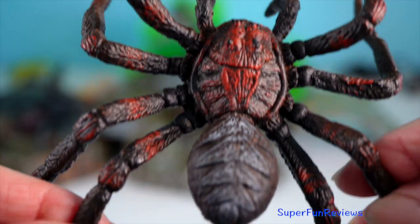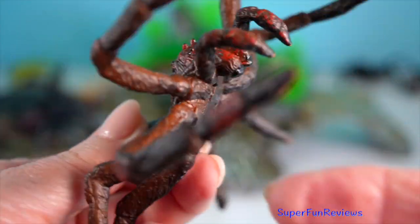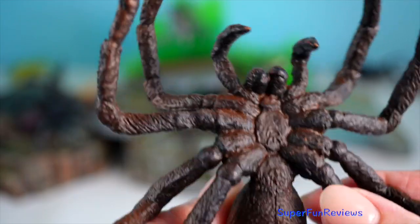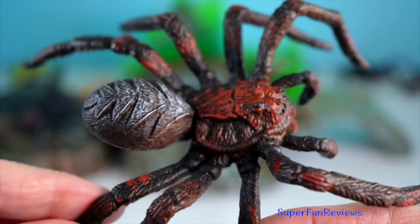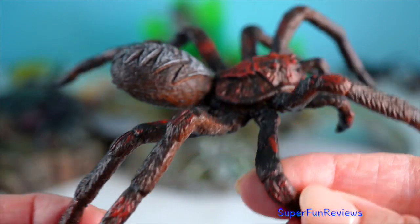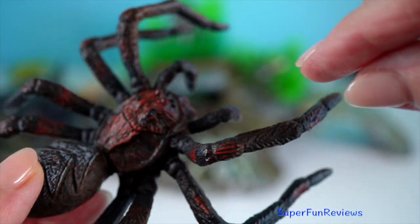Female wolf spiders are known for their maternal behavior, carrying their egg sacs attached to their spinnerets, and after hatching, carrying the spiderlings on their back until they're ready to venture out on their own. Wolf spiders are generally harmless to humans.